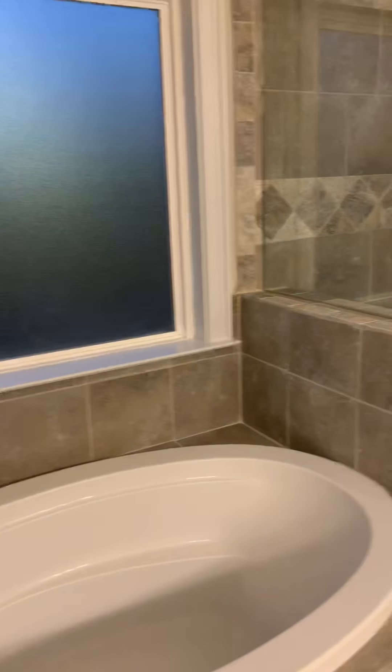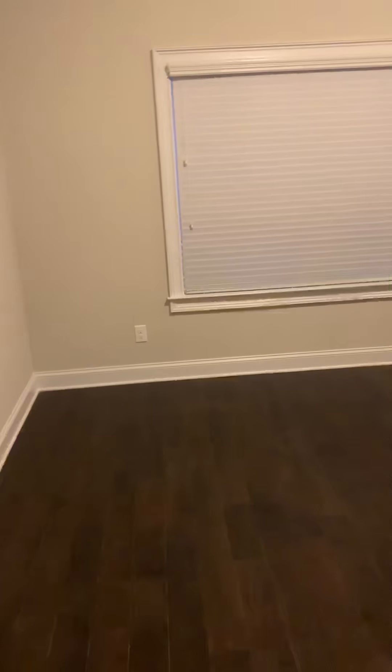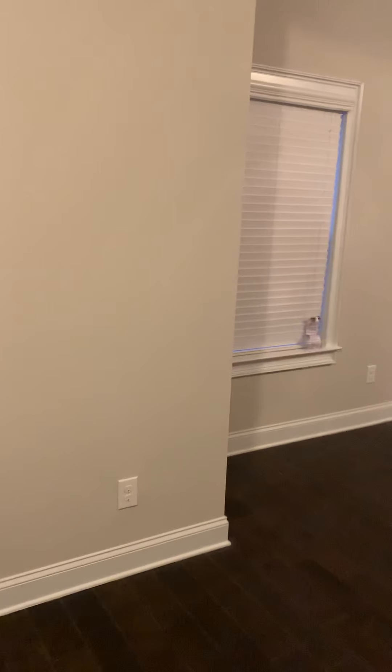This is my closet. My bathroom. This is my hubby's closet. That's the hubby.